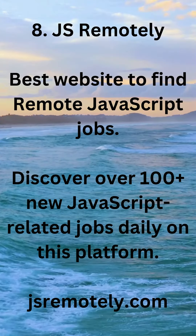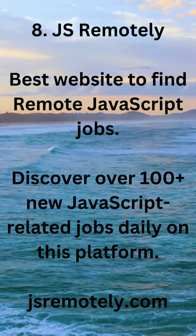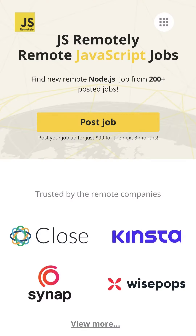8. JSRemotely — the best website to find remote JavaScript jobs. Discover over 100 new JavaScript-related jobs daily on this platform. jsremotely.com